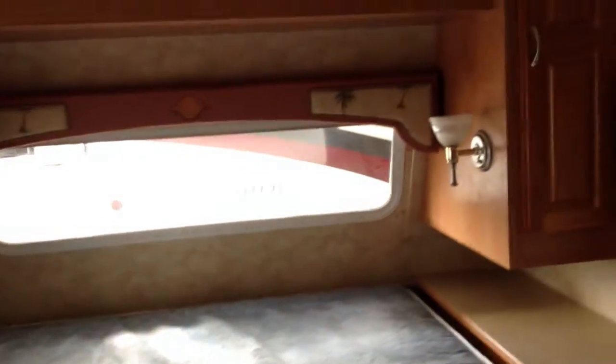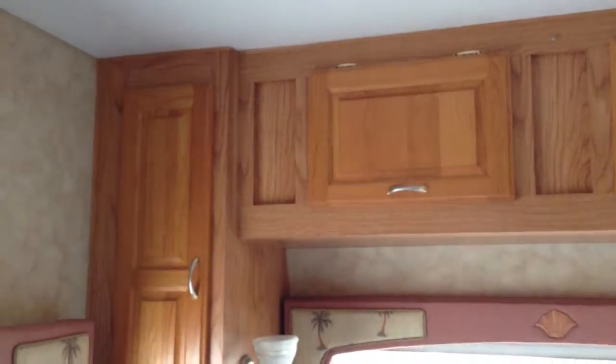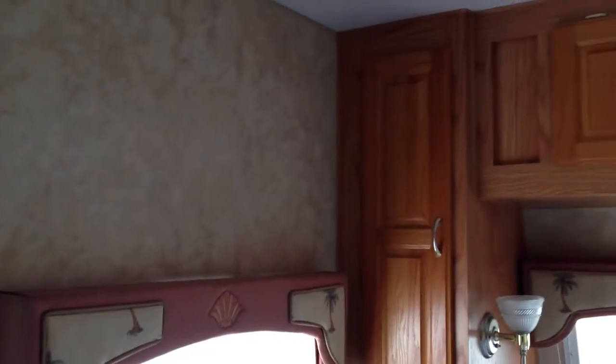The master bedroom — we have a queen size bed with dual wardrobes on each side, storage above, and lights on either side. We also have a separate entry here so you can get in to the master bedroom.